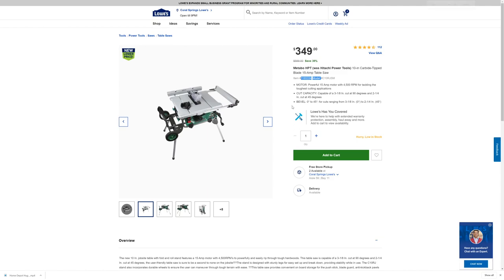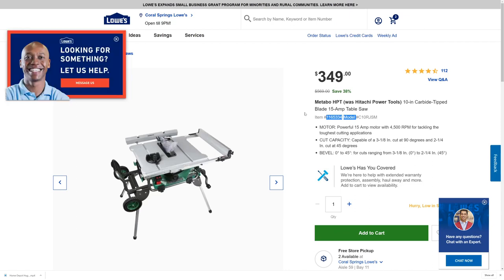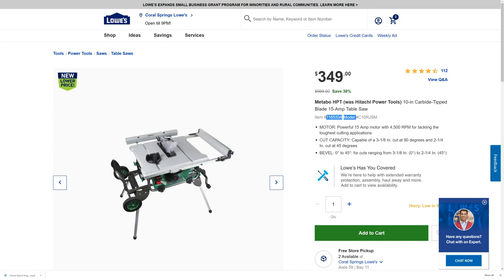Let's try to zoom in and make this a little bigger. So this is what we're looking at here. You can see that this saw was $569, and it looks like they've taken off about $220 off the price, so you're saving about $220.